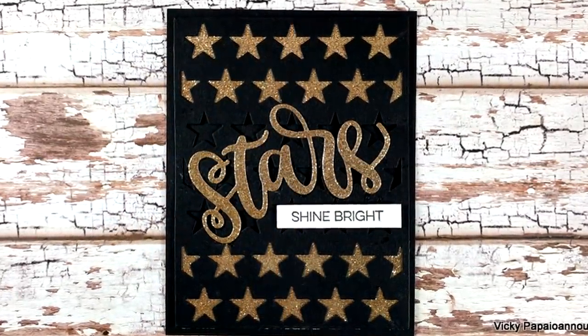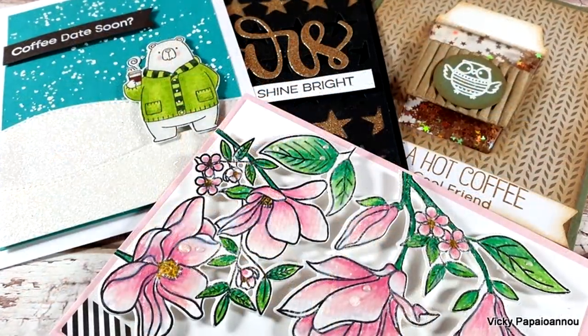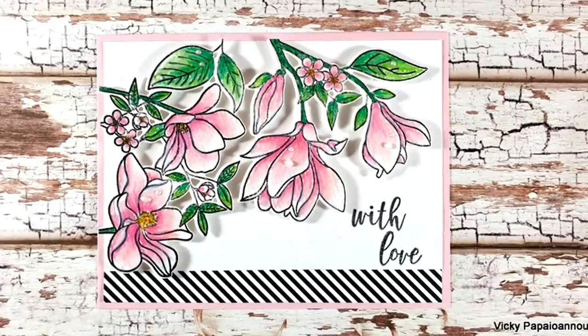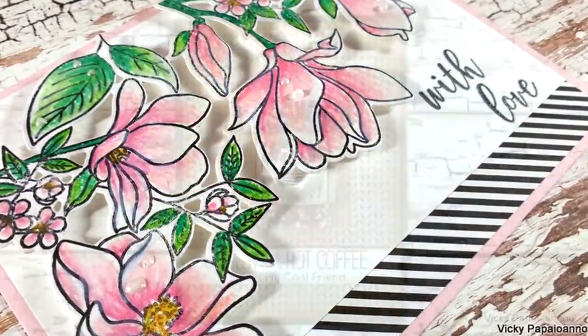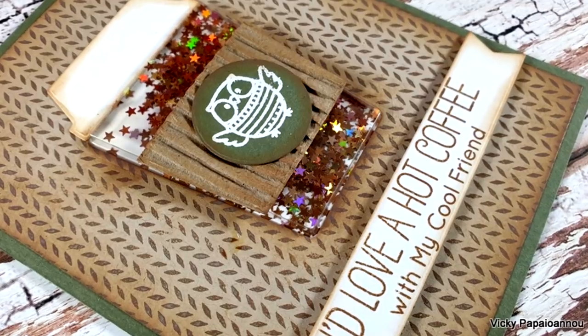Here is a close-up photo of the last card. So these were the projects for today — I hope you had fun and got inspired, and that this video helped you decide which products from the latest MFT release are for you. Don't forget to like and subscribe, and leave me a comment below letting me know which of the four cards is your favorite. Thank you all for joining me today and I'll see you next time.